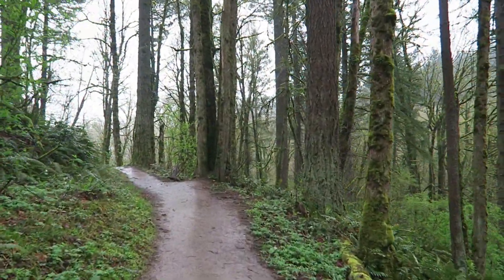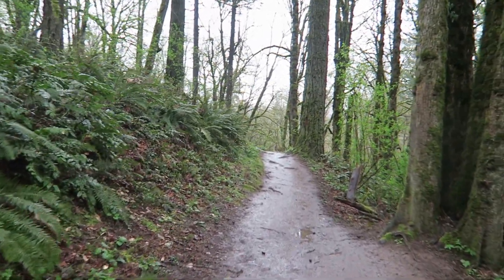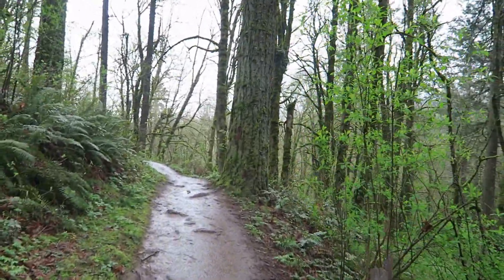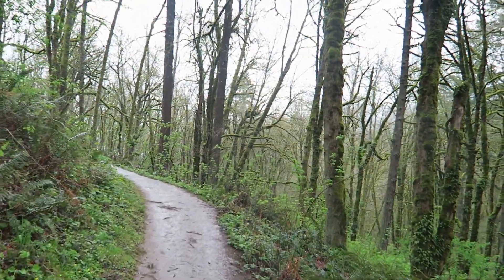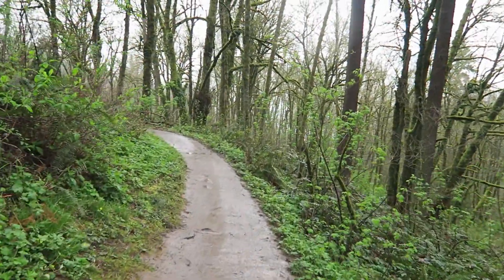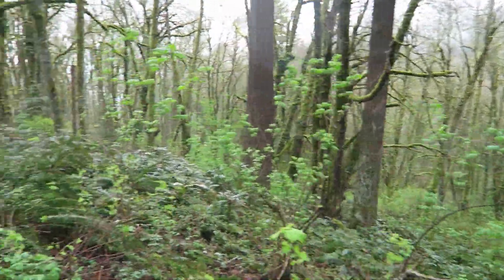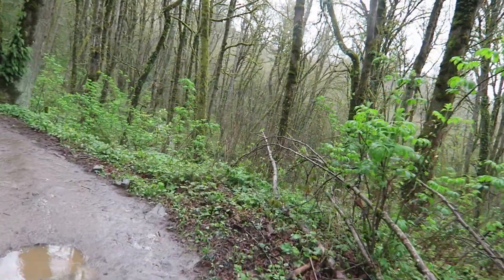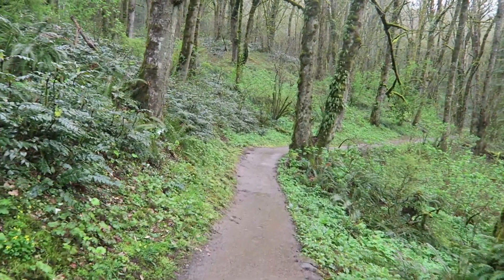We are on the Wildwood Trail at Forest Park in Portland, Oregon. This is supposed to be about a six mile loop trail and the heart of the park. We're in deep hollows — probably closer to a ravine than a hollow. It's been raining all day, but I've already seen two or three joggers and runners out here on these trails.